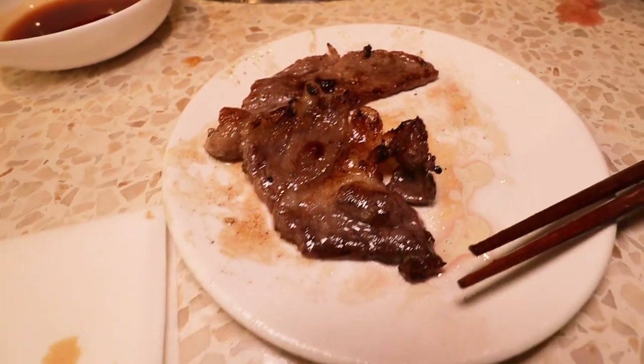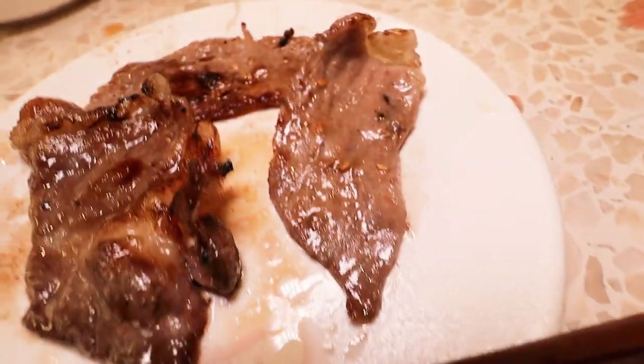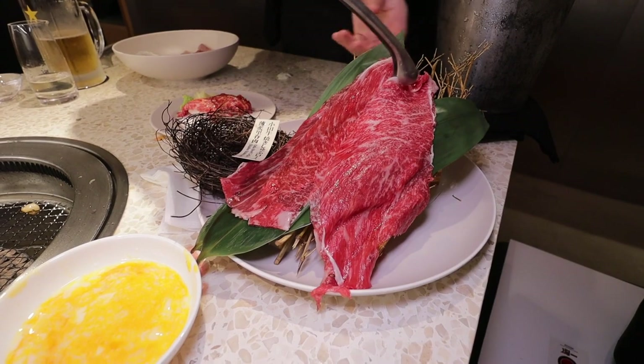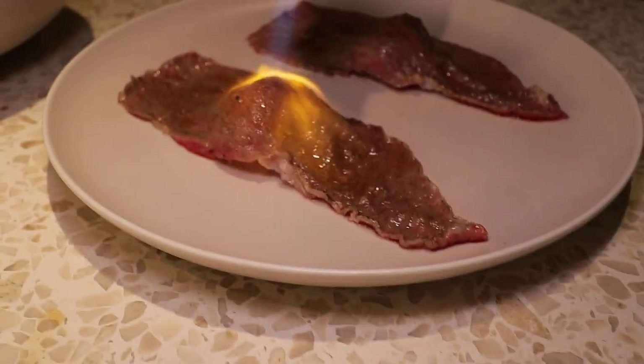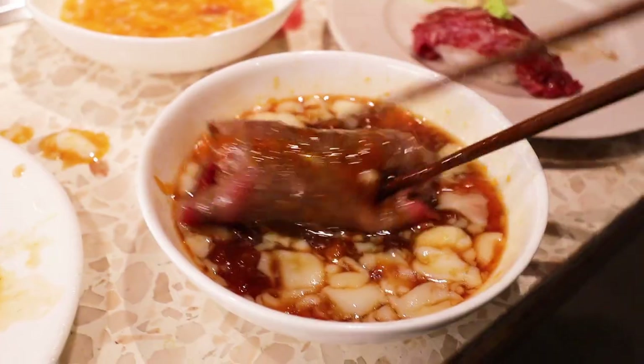Yakiniku is the best way to eat steak because every single piece is delicious — look at that, it's hot and sizzling. You also get unlimited shabu-shabu loin and sukiyaki sushi that's seared table-side, both of which get dipped in a soft cooked egg.